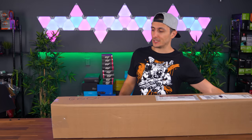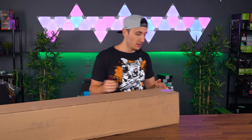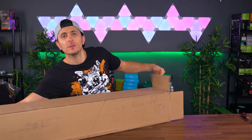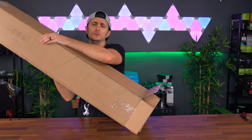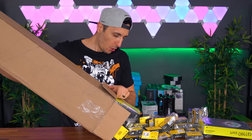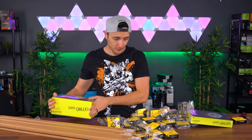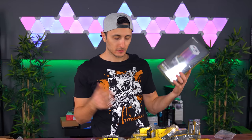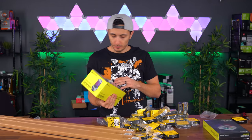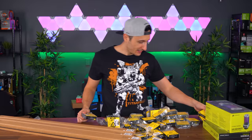We are finally down to our last box — my voice is shot and my throat hurts pretty badly. This is from Corsair. Looks like we have some water cooling gear — Hydro-X Series in white. This is going to be going inside the Ice Blue build. Huge thanks to Corsair for sending these in — it's going to be such a clean build.